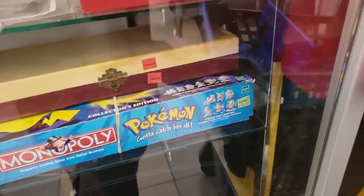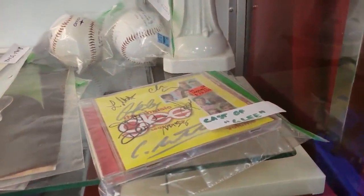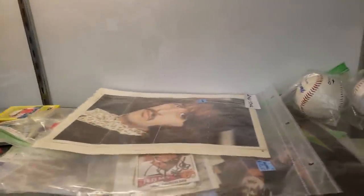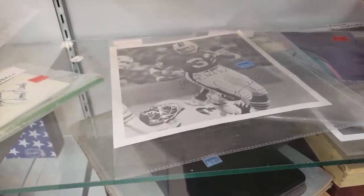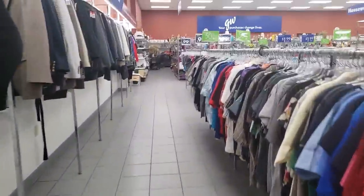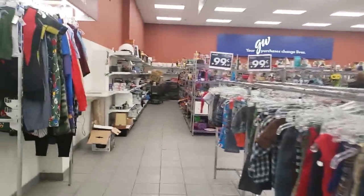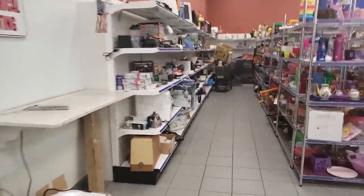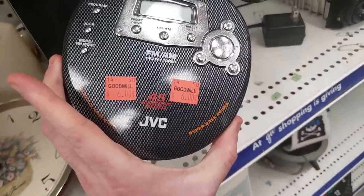First things first, gotta head to that glass case to see what the store cherry-picked. Oh my gosh, this Pokemon Monopoly is still here for $45 — that's been there for quite a while. There's a signed CD from the cast of Glee for $20, some Ringo Starr things, a Jack Youngblood signed card, and an OJ Simpson signed picture for $20. This might have been worth it, but there's no certificate of authenticity, so I decided to leave it behind. I don't want a return from someone saying it's not an authentic signature.